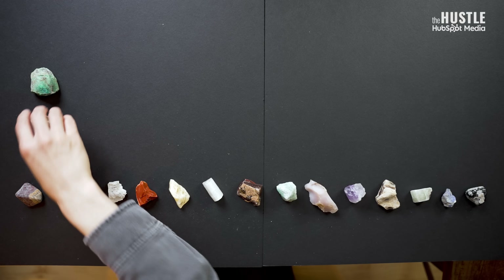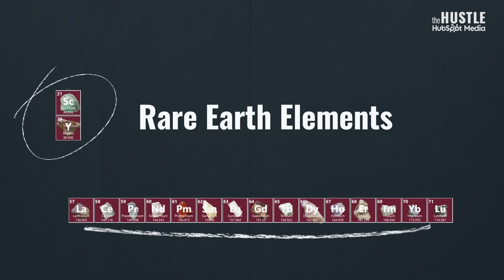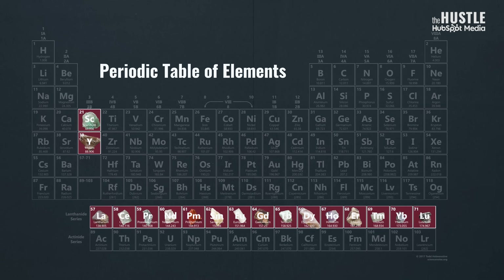The funny thing about rare earth elements is they're not really rare. But that doesn't mean that you or I could go out and buy them in their purest forms. So for the sake of this story, let's pretend that these physical props represent the 17 rare earth elements — elements that you can find on the periodic table.